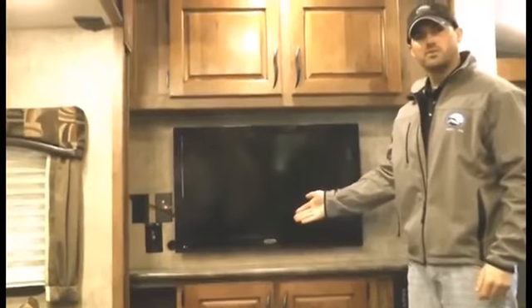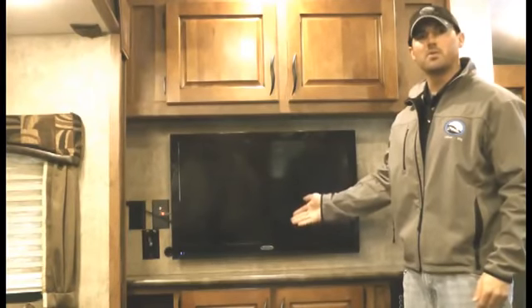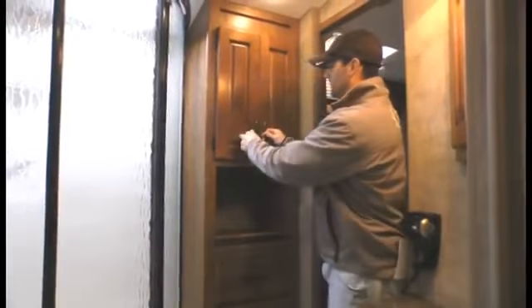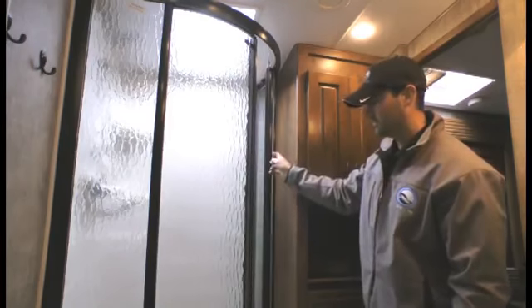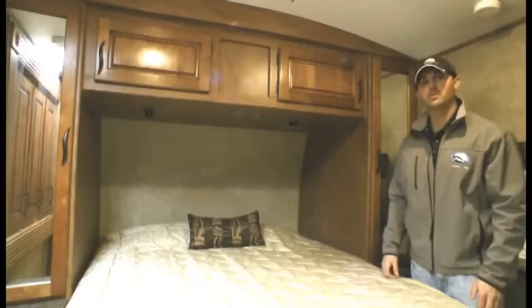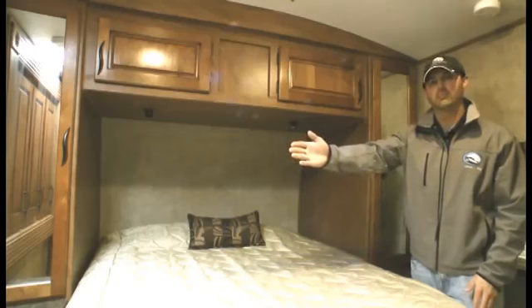Plush ultra leather tripod sleeper sofa. 32-inch Jensen LED TV, which is 12-volt and can be used without having a generator. Popular side aisle bathroom with excellent storage and an extra large walk-in radius shower. Full size 60 by 80 walk-around queen bed. Immense storage with two full size wardrobes and bedroom wardrobe slide.